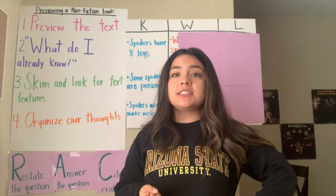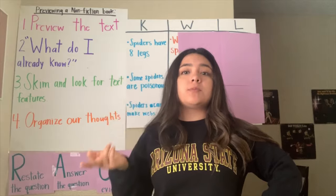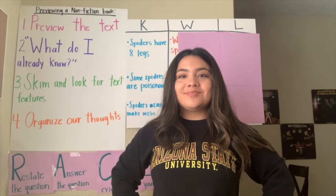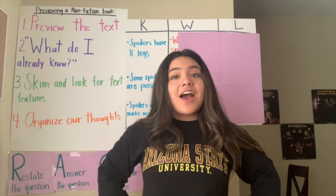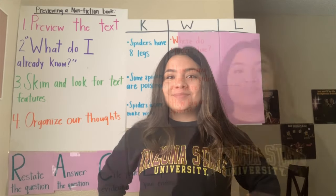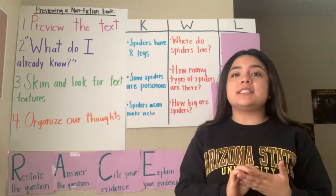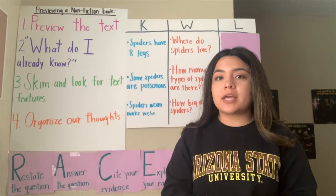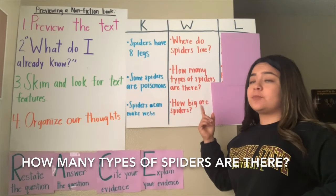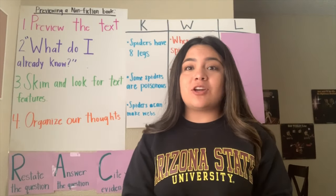Right now that we've finished talking about what we already know, I want you guys to think about questions you want to know about spiders — what do you want to know? You can go ahead and shout out your answers. Some questions I put down that we could ask ourselves are: where do spiders live? How many types of spiders are there? And how big are spiders? I would really love to know what you guys were curious about.